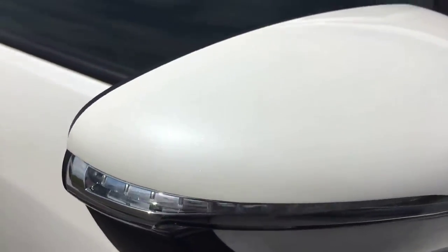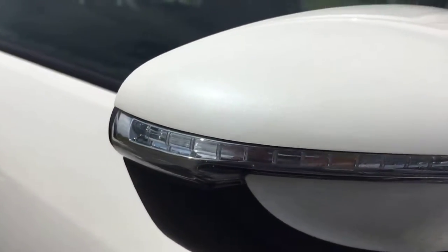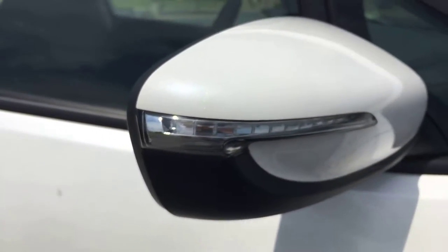Here's a shot of that pearl paint job. As you can also tell, it does have the LED turn signal indicators.